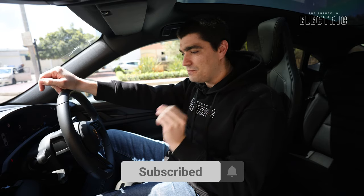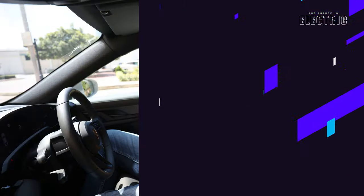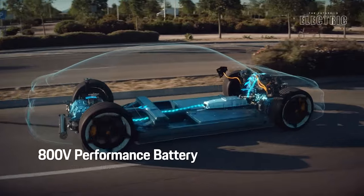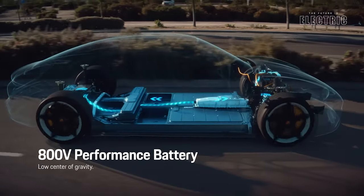I'm Luke — make sure you subscribe below. Today we're diving into the tech of the Porsche Taycan. The Taycan was the first production vehicle to introduce an 800-volt architecture. More volts means faster charging, better performance, and it means the manufacturer can save weight on the cabling in the vehicle.